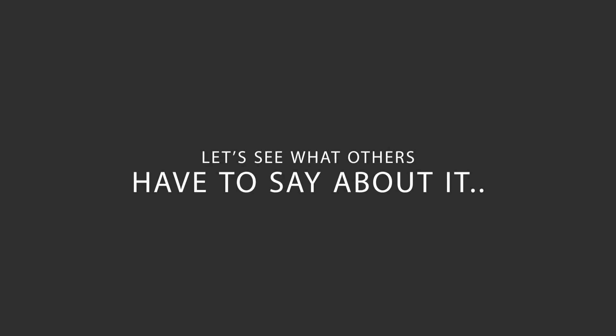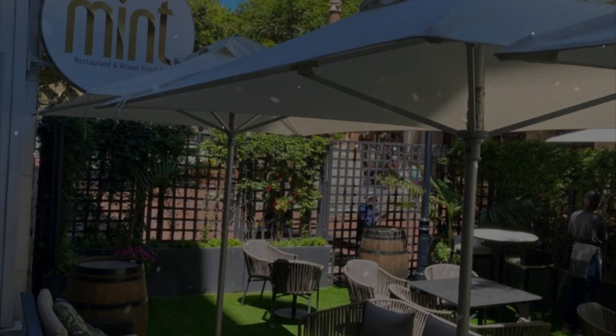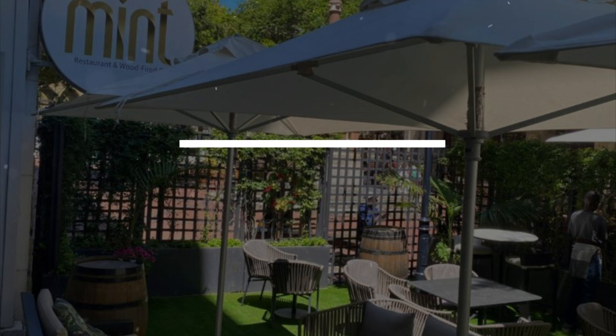Here's what other travelers have to say about this hotel. 'I recently had the pleasure of staying at the Taj Hotel Cape Town, and it was an absolutely superb experience. From the moment I arrived, I was impressed by the level of service and attention to detail. The hotel's luxurious amenities and top-notch facilities truly made my stay memorable. The staff was so friendly and accommodating, always going above and beyond to ensure my comfort. The location was also perfect, offering stunning views of the city. I can't wait to return for another unforgettable stay.'